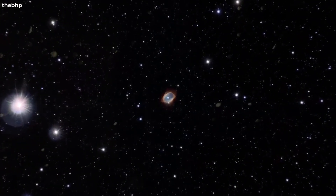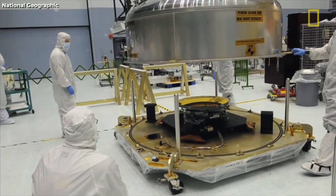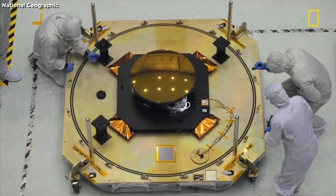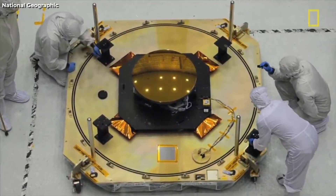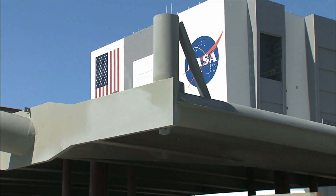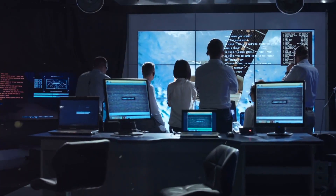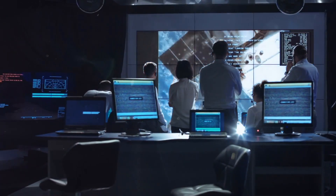The journey to bring JWST to life was far from straightforward. The telescope's development was marred by technical challenges and obstacles that demanded innovative solutions. International collaboration emerged as a critical component as NASA joined forces with the European Space Agency and the Canadian Space Agency to realize this remarkable project.